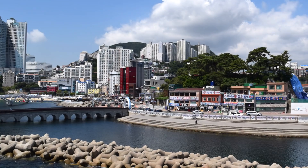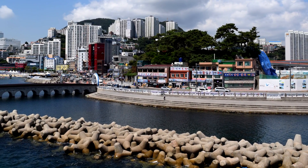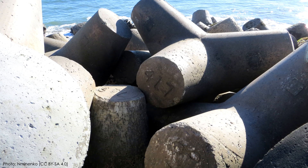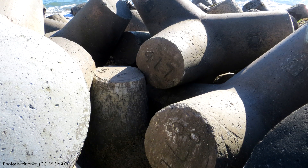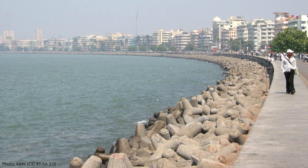Vincent sent me this awesome photo from his exchange term in Korea. Those blocks you see in the foreground are called tetrapods. They're specially engineered to interlock with each other to armor shorelines against waves. They dissipate the wave energy easily without becoming dislodged.